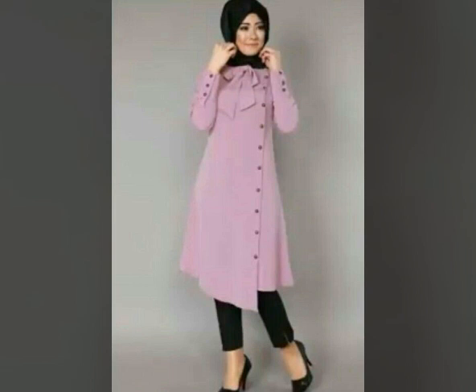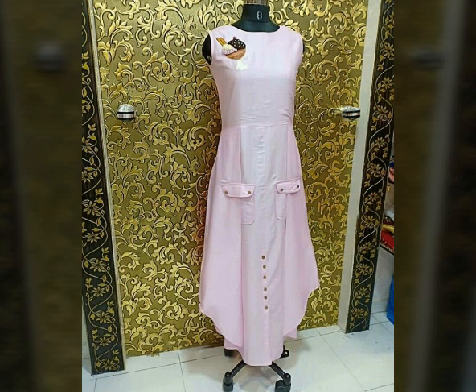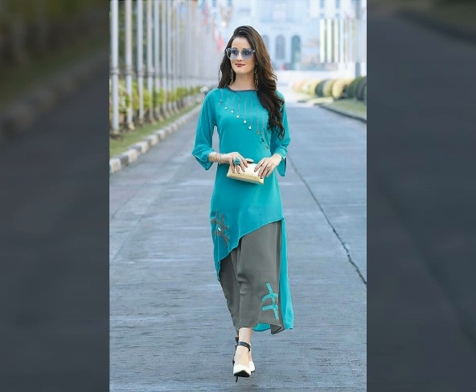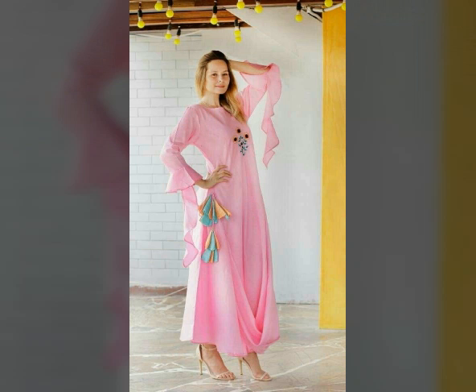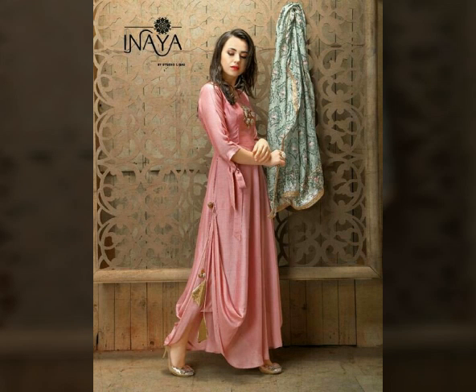Different styles and neck designs in kurti designs. You will have a different style — a very beautiful and trendy design.